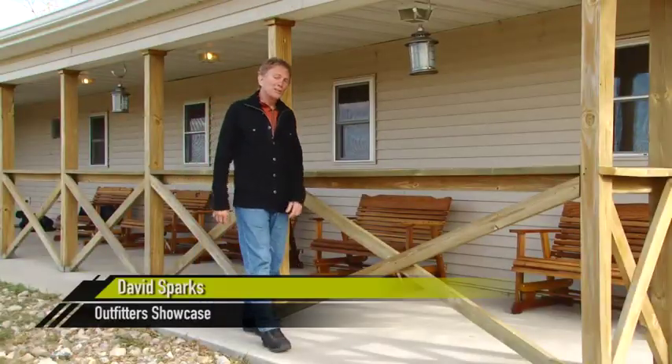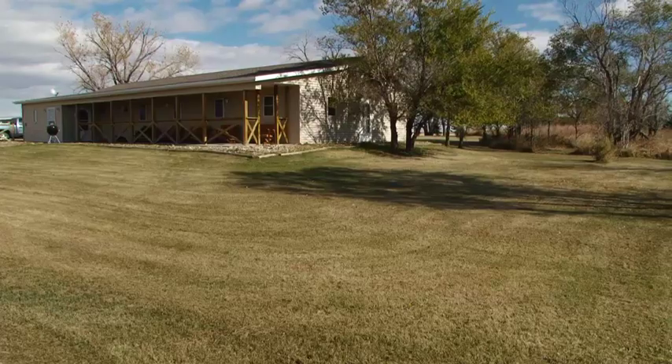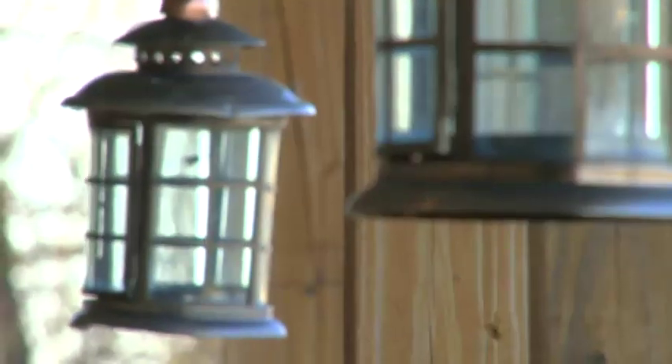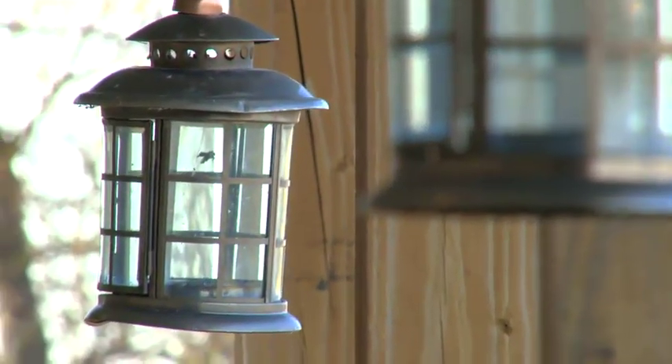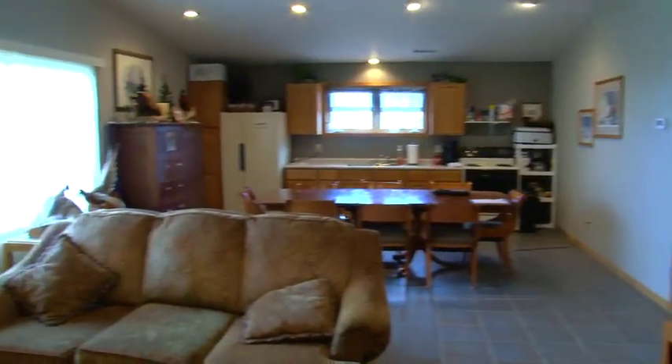Let's talk a little bit about the history of the lodge and what Jeff has planned for the future. The name Snake Creek Outfitters comes from Snake Creek, which runs through the majority of our land that our clients will be hunting on. Right now, we have eight bedrooms, all double occupancy, so we sleep 16.